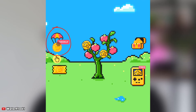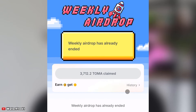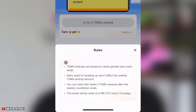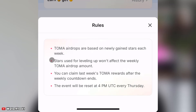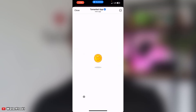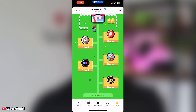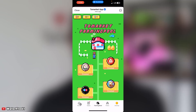The second update is the weekly airdrop. Make sure you come and claim your weekly airdrop every week. Tomarket airdrops are based on newly gained stars each week; stars used for leveling up won't affect the weekly airdrop amount. The event resets at 4 PM UTC every Thursday. Also check the farming pool regularly — some pools are finished, so keep checking for new ones.